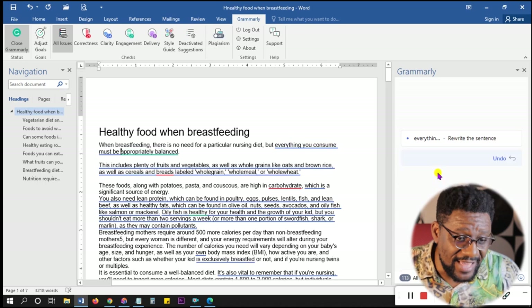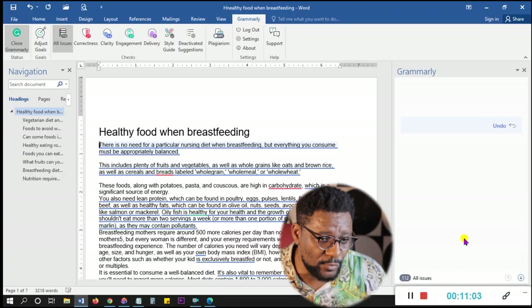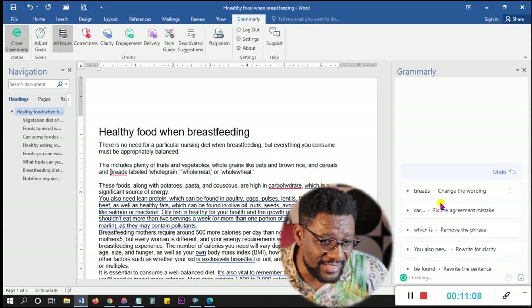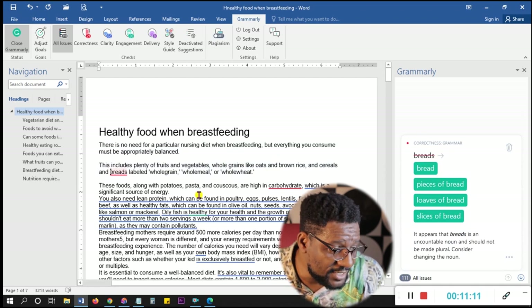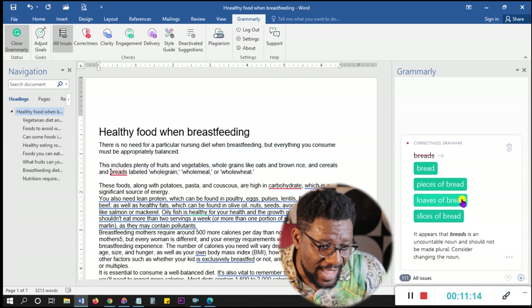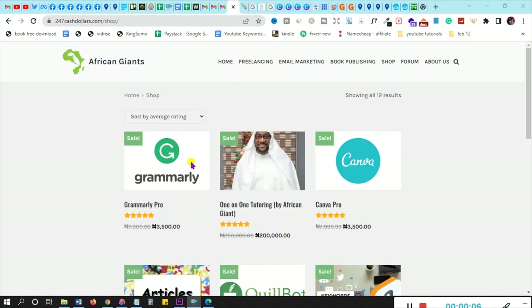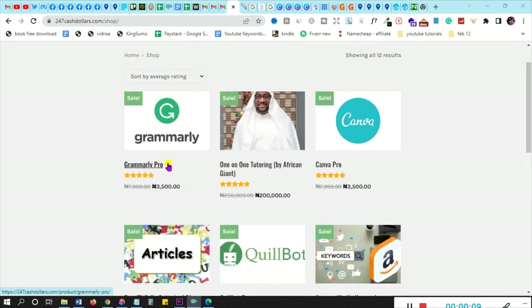If you really want to learn all of this, go to the first link in the description below — I have a masterclass that covers all of this for free. As a beginner, anything you want to learn online, I've already figured it out and created it as a full course in a free starter masterclass. Back in the demo — all you have to do is click and it edits. For example, 'loaves of bread' — I select that option and it's corrected. You can also visit 247cashdollars.com if you need Grammarly Pro, which allows you to check for plagiarism and more.